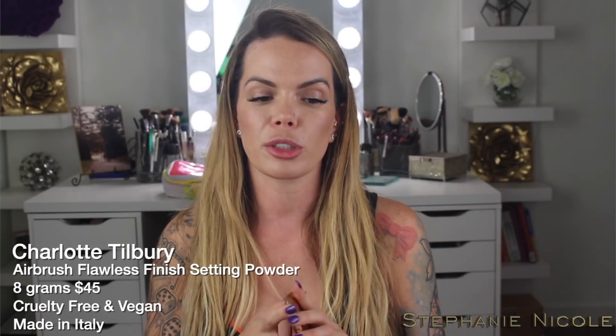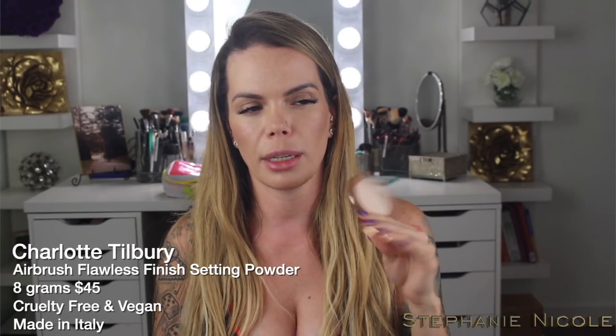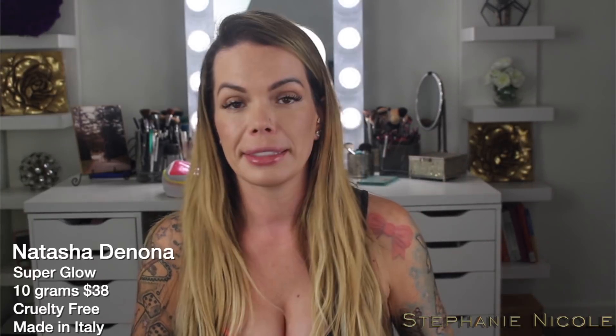Just for a light powder — I normally don't set my face — but I knew I was going to be walking around somewhere humid and hot. I brought the Charlotte Tilbury Airbrush Flawless Finish Powder in shade one. I just tap it on my cheeks and my forehead, not down my nose or chin, just where I feel like I get a little sweaty. I did bring a highlight — the Natasha Denona Super Glow — but I didn't use it once. When we went out at night in Mykonos, I just felt less is more. In really hot environments, I don't want to be worrying that my face is sweating off.